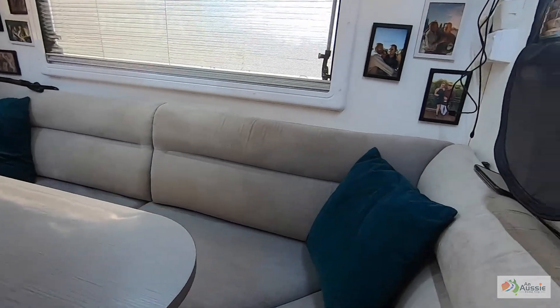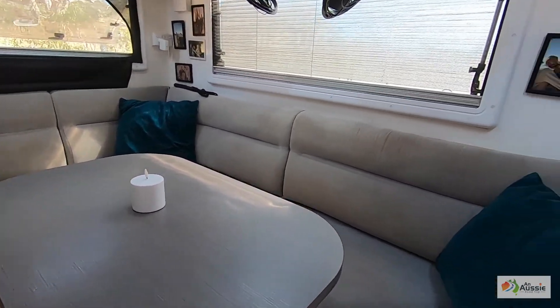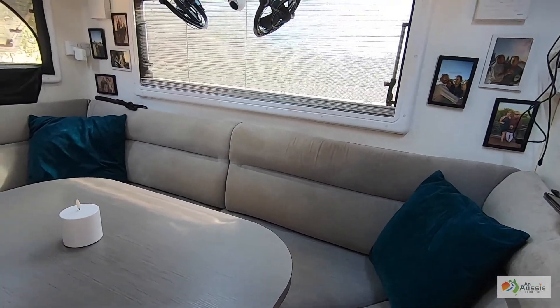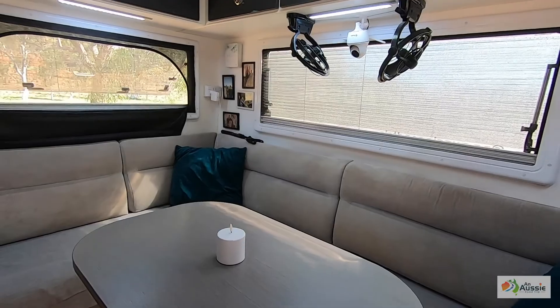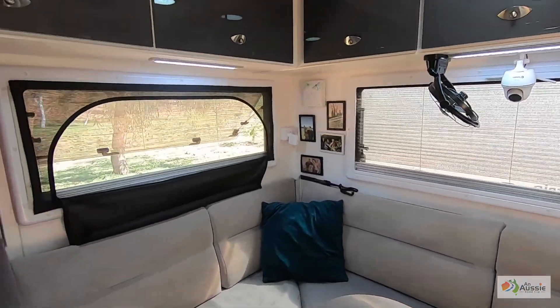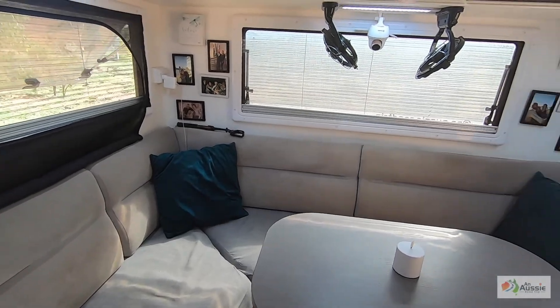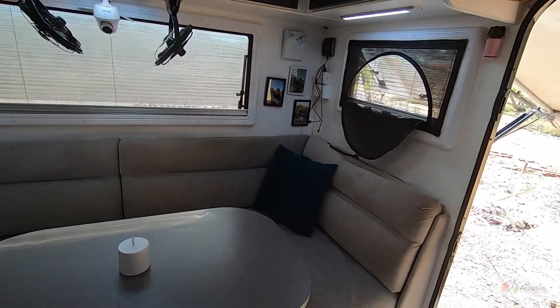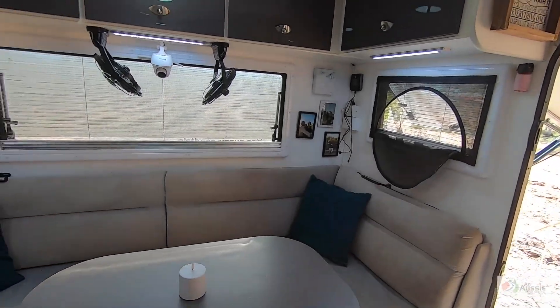This is our van — it's a rear club lounge. We specifically wanted the club lounge when we bought it. Obviously not traveling with kids, we don't have to worry about bunkies, so that's made a nice bit of extra space for us. The only thing I would change is I wouldn't have the carpet, because it just sucks in the red dirt.